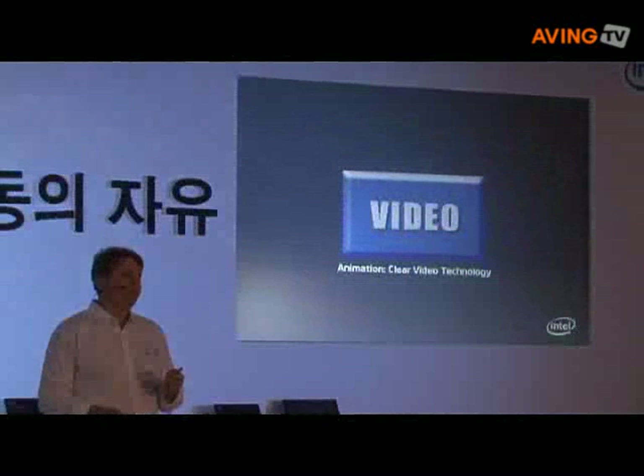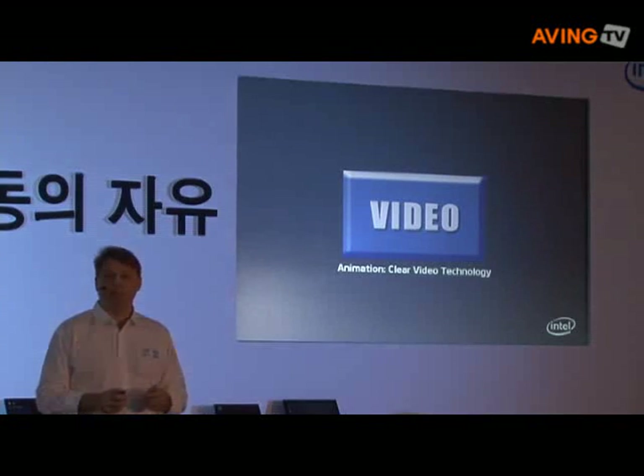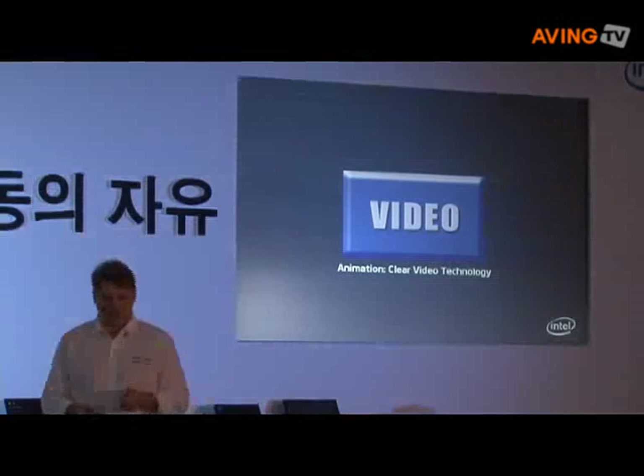Now, what I wanted to do is actually show you the video capability. So if we could, let's run that demo so you can see for yourself.